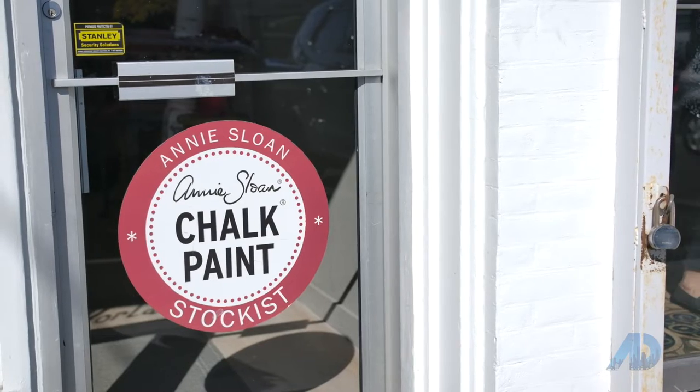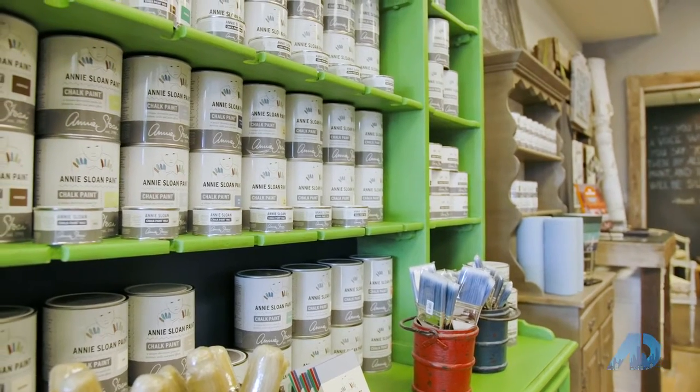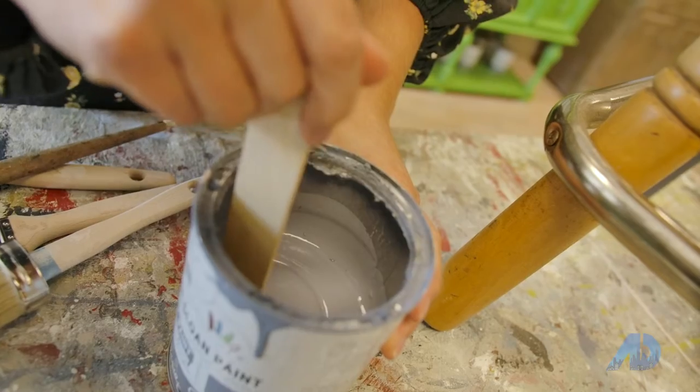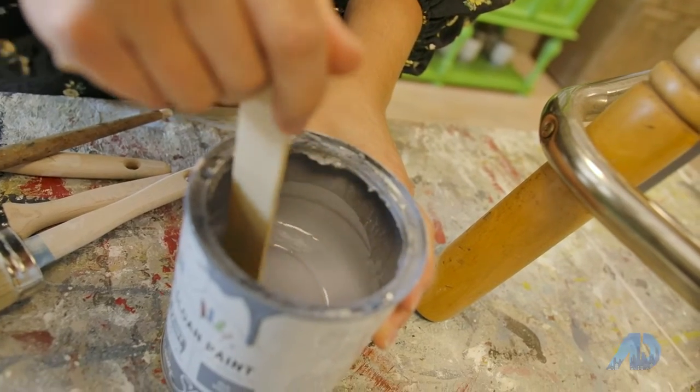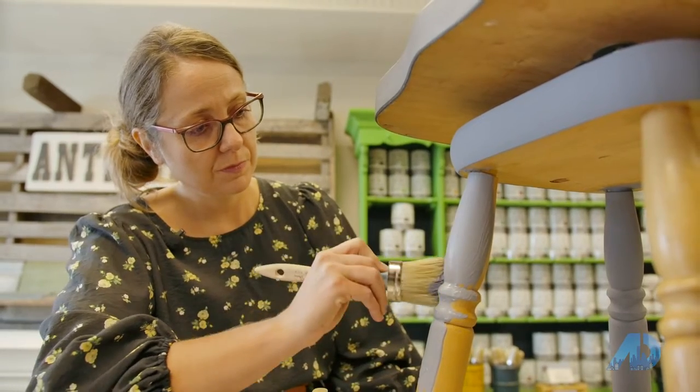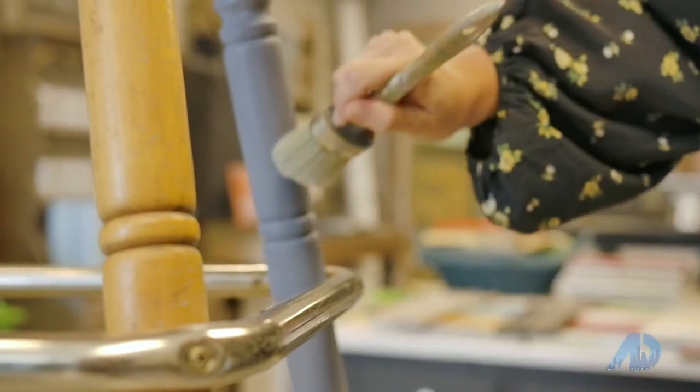A big part of my business is being an Annie Sloan stockist and certified trainer. The Annie Sloan chalk paint is a high-end decorative paint, mostly designed for furniture. The beauty of this product line is that you don't need to strip, sand or prime your pieces — you can basically just go right over the existing finish.